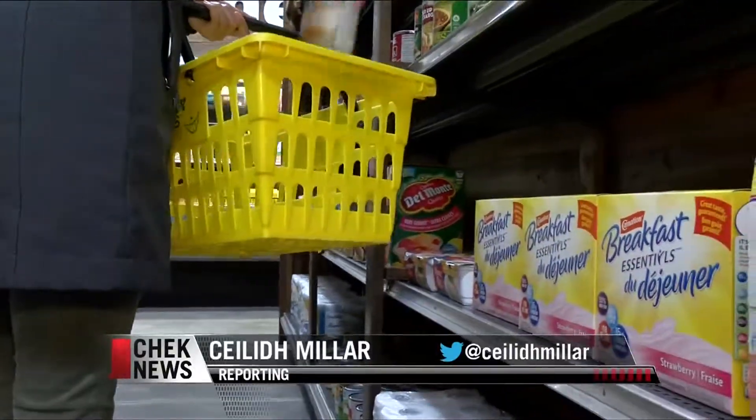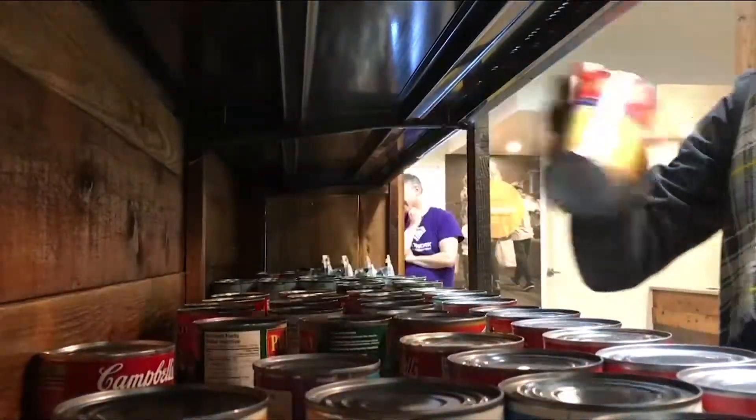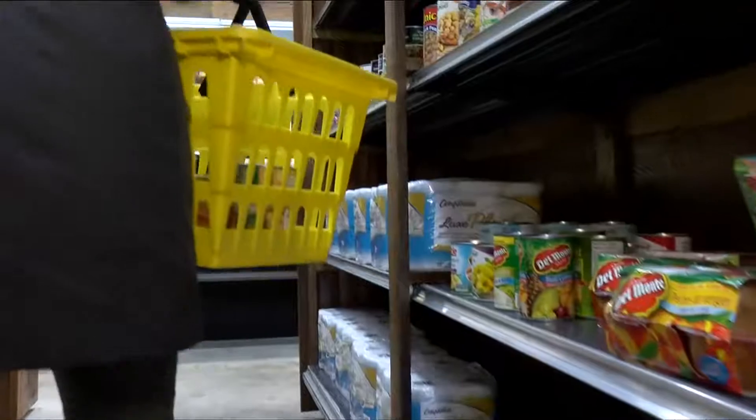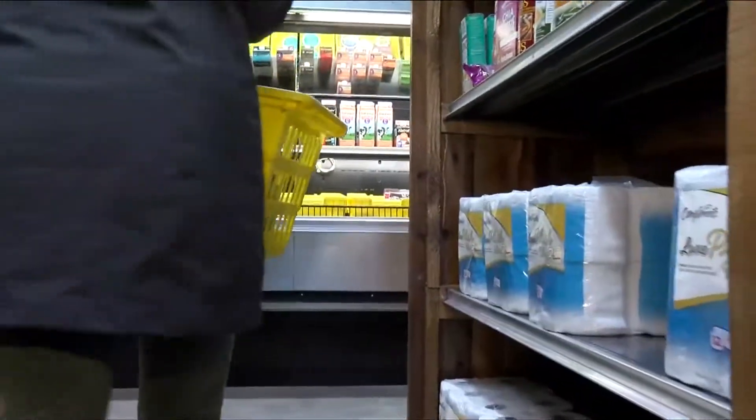Users will still receive the same amount as they would in a food bank hamper, but now they'll be able to pick and choose the items, reducing waste while improving food security for the more than 5,000 people who rely on this service every month. One lady said to me yesterday, to be normal, not to be set aside as a needy person, just going into a normal grocery store.